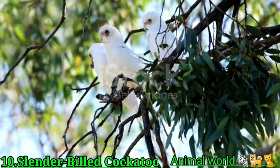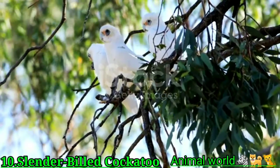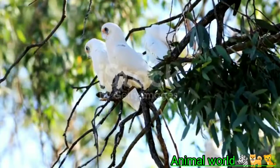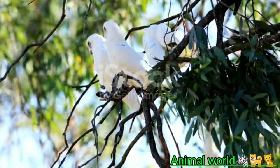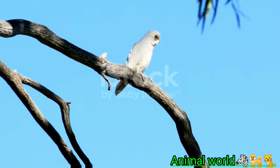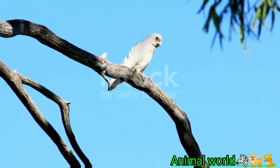Slender-billed cockatoos, also known as long-billed corellas, have long been popular pets in their native Australia and are beginning to attract fans around the world. The needs of this cockatoo are similar to those of other large parrots — they crave interaction with their caretakers and require daily handling to maintain their emotional health.